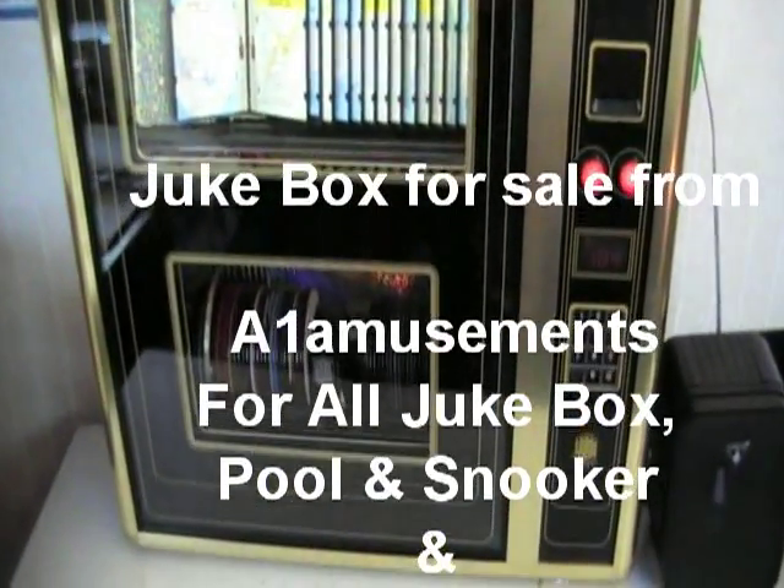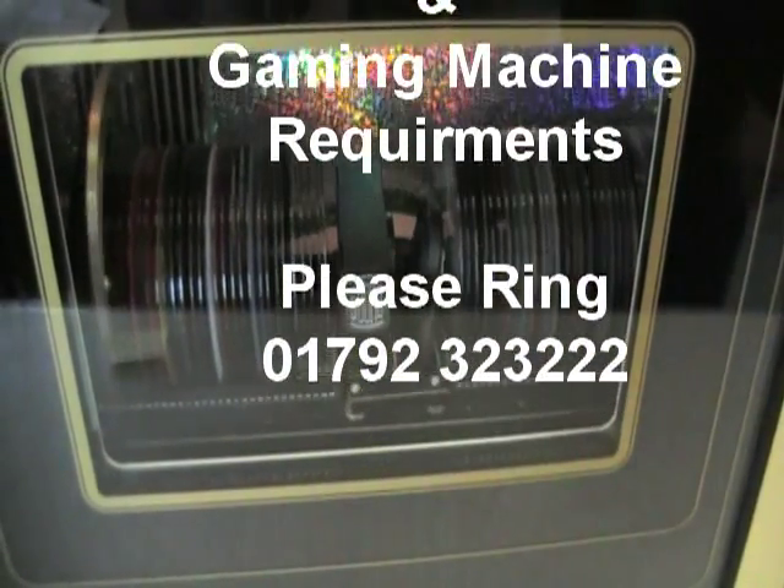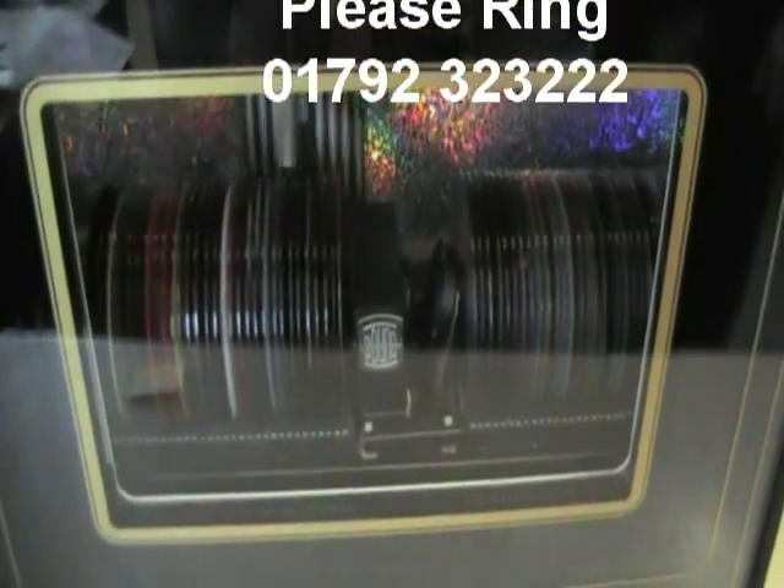Hi, welcome to A1 Amusements. We have for sale here a fully working, just over two years old, jukebox. Holds 60 CDs. It has a remote audio control and balancing system. Comes with it. Comes with the mounting kit as well.